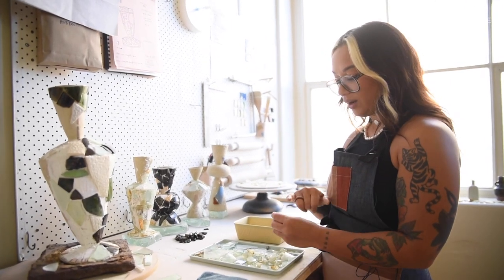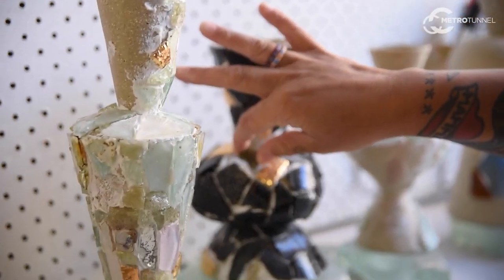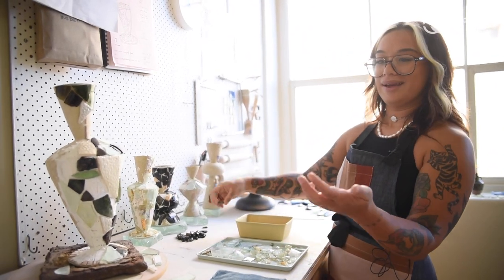When I pick them up I'm noticing all of the beautiful details in them. This piece just needs to be right there — it fits so well, and it just makes something out of nothing.